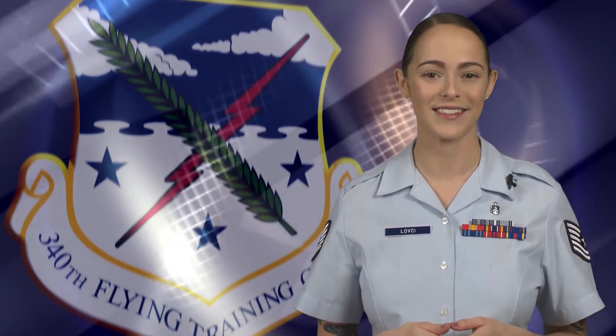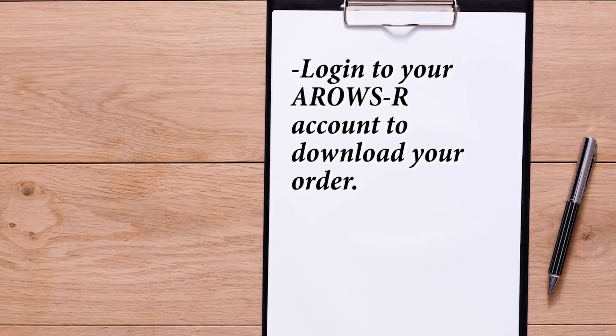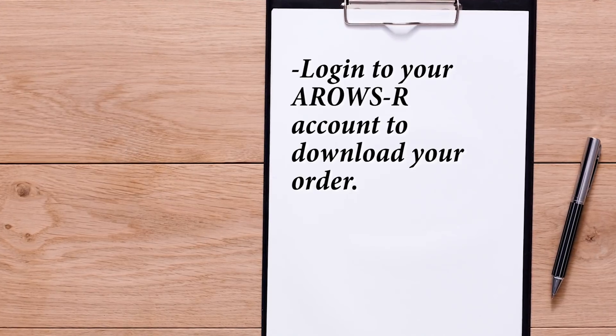Now let's look at supporting documents you must submit with your DD Form 1351-2 for your PPM voucher. A list of these documents can be found on the second page of your template. First, you will need a copy of your PCS order along with all order modifications. Log into your ARROS-R account to download your order.